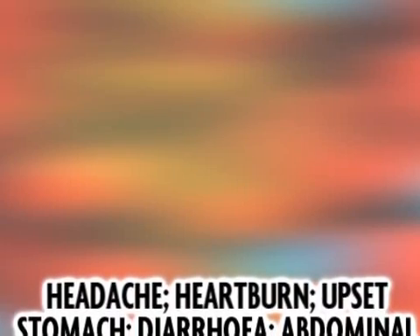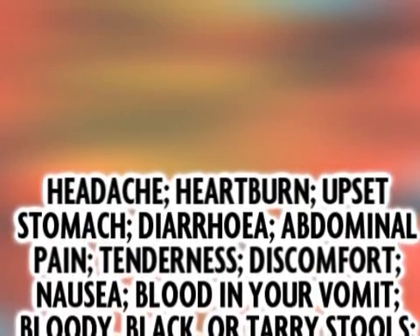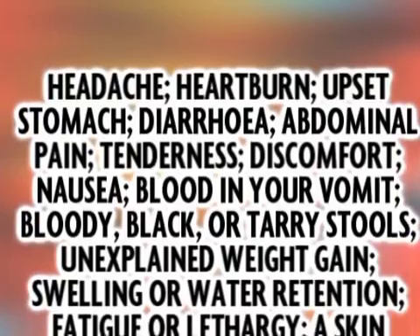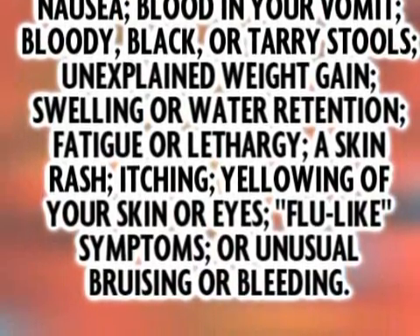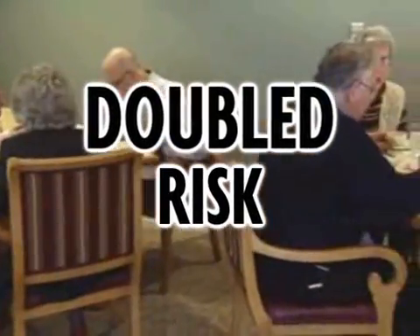General side effects from taking Vioxx may include headache, heartburn, upset stomach, diarrhea, abdominal pain, tenderness, discomfort, nausea, blood in your vomit, bloody black or tarry stools, unexplained weight gain, swelling or water retention, fatigue or lethargy, a skin rash, itching, yellowing of your skin or eyes, flu-like symptoms, or unusual bruising or bleeding. However, the biggest concern for those taking Vioxx — and the reason for its withdrawal from the market — is a doubled risk of heart attack and stroke.